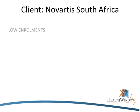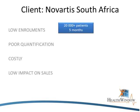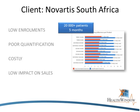Let's test if it works. In terms of low enrollment rates, for Novartis South Africa, we enrolled 20,000 patients within five months. The main reason it's not more is that they capped the amount of patients. In terms of quantification, we were able to exactly specify and quantify how adherence improved. The unmanaged Tarek patients filled 5.1 dispensers per annum, while the managed patients filled 9.2 dispensers per annum.